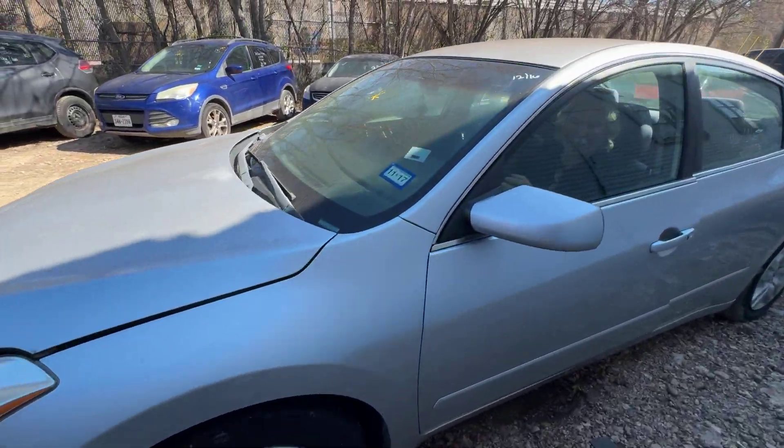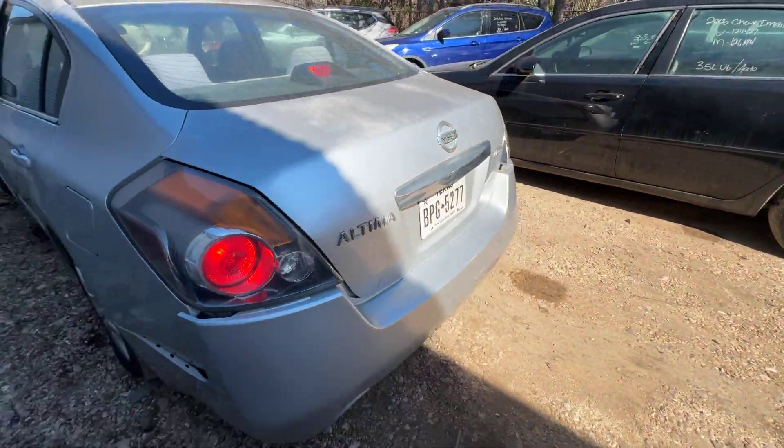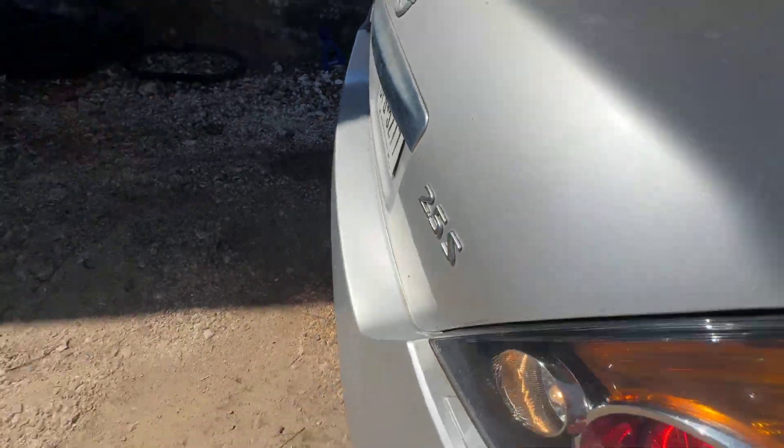Hey everybody, it's here. We have a 2011 Nissan Altima. It's an automatic 2.5-liter S, so four-cylinder.